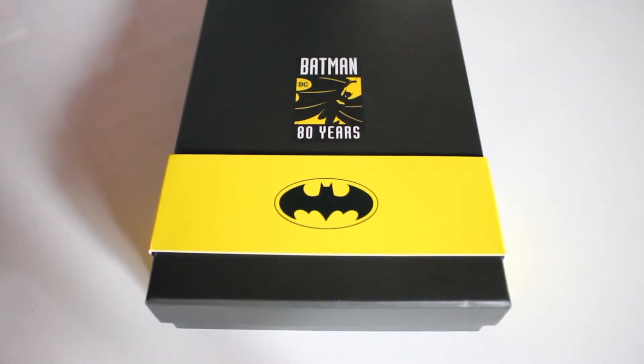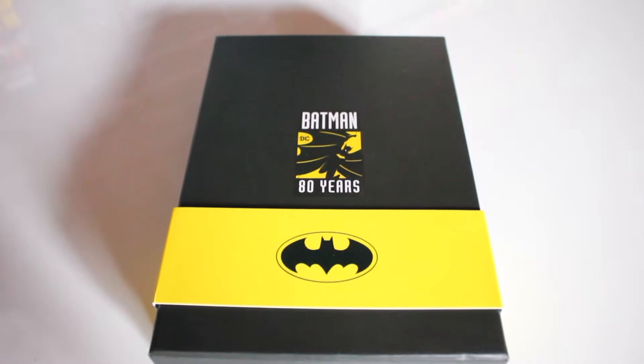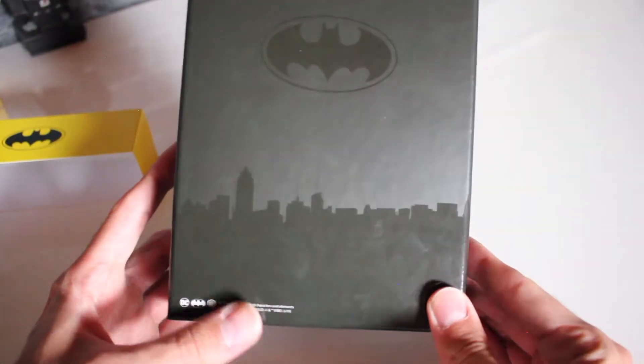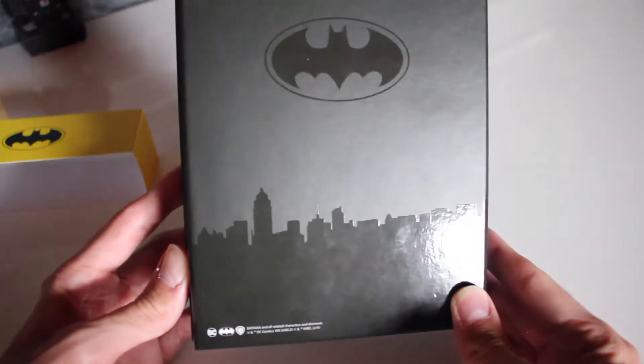Et voici l'objet en question : c'est un magnifique coffret Batman 80 ans avec des pins en édition limitée. Avant de découvrir ce qu'il y a à l'intérieur, parlons de la boîte. Y'a rien d'exceptionnel, c'est une boîte toute noire mat, vous avez le petit logo en brillant au centre pour les 80 ans, vous avez un petit cerclage en carton pour apporter un peu de couleur, et derrière vous avez le logo de Batman ainsi que Gotham City en brillant. Ça rajoute un petit côté qualitatif au coffret, c'est un peu plus classe.